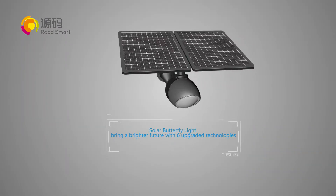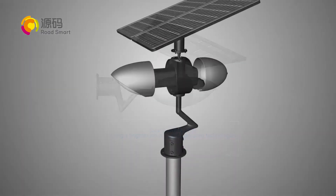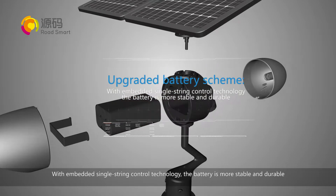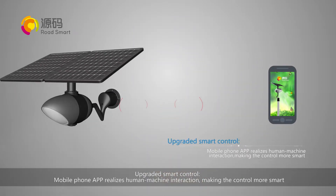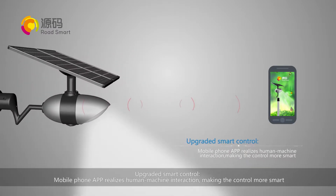Solar butterfly light brings a brighter future with six upgraded technologies. Upgraded battery scheme with embedded single-string control technology — the battery is more stable and durable. Upgraded smart control: mobile phone application realizes human-machine interaction, making the control more smart.